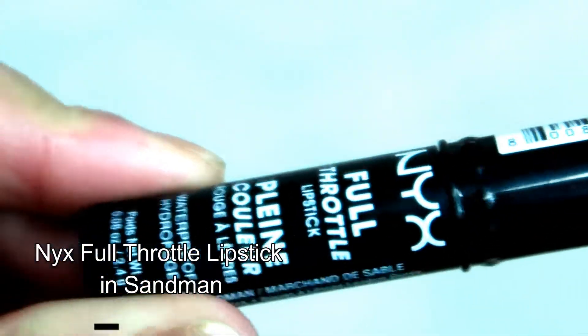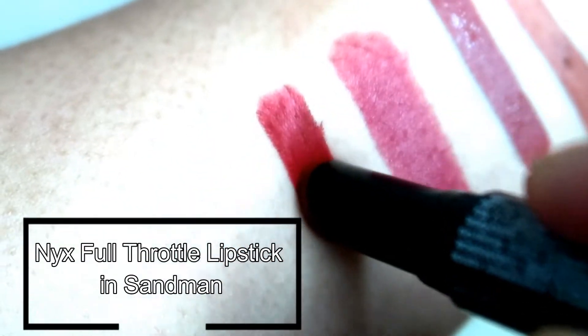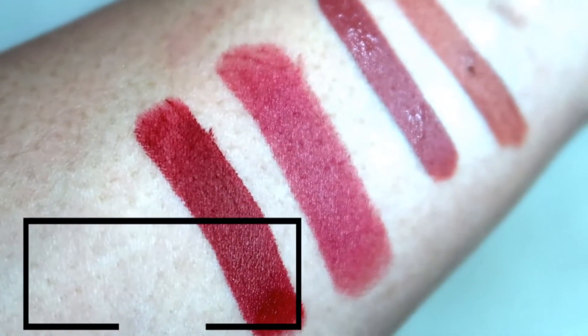Another one from NYX made it to the list. I was not a fan of red lipsticks, but I fell in love with this one as soon as I tried it. I definitely think this is that red lipstick that will look good on anyone, and the formula is amazing. It glides on smoothly during application and is very pigmented. It also has a matte finish but is not drying at all.